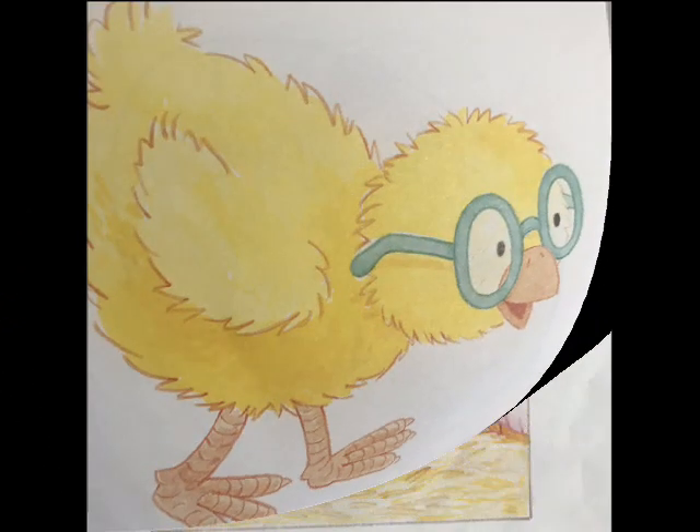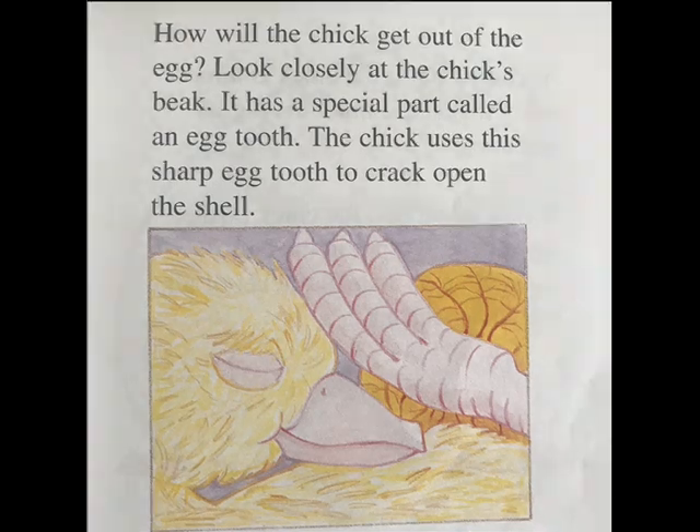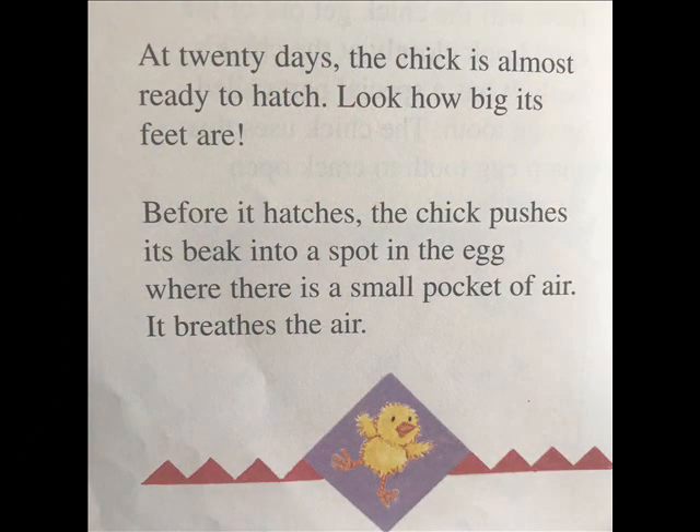How will the chick get out of the egg? Look closely at the chick's beak — it has a special part called an egg tooth. The chick uses this sharp egg tooth to crack open its shell. At twenty days, the chick is almost ready to hatch. Look how big its feet are. Before it hatches, the chick pushes its beak into a spot in the egg where there is a small pocket of air. It breathes the air.